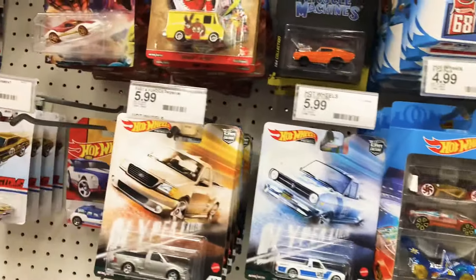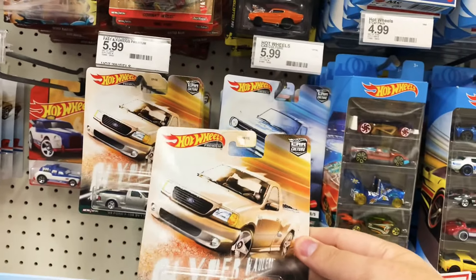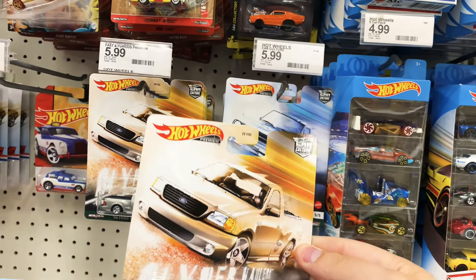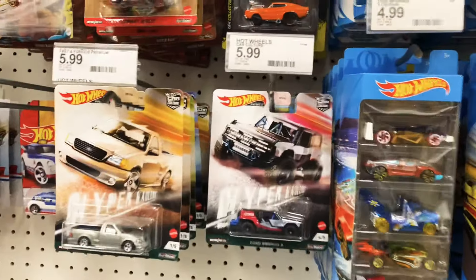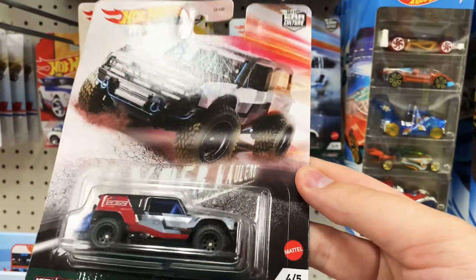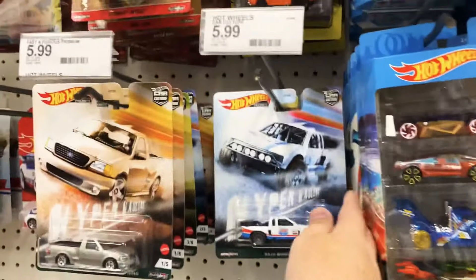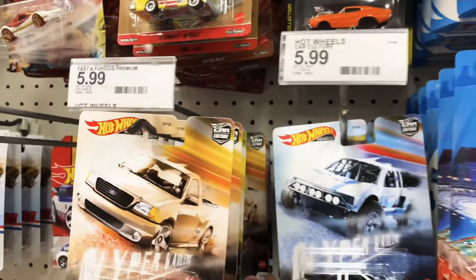Ooh, now that is new. I will definitely be taking that for sure. What is this one called? Hyper Haulers? Oh yeah, I've been looking for this one. I can't believe it — the old Datsun sunny truck. I know some of you aren't into trucks, but I love trucks. Even that's pretty cool — a little Ford Bronco. That's awesome right there. Let's see if it hadn't been cherry-picked.